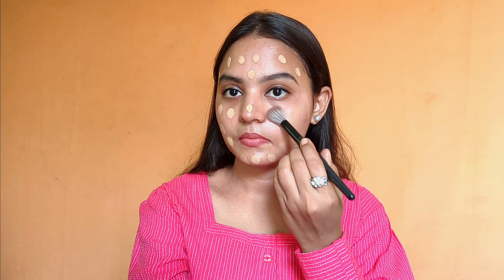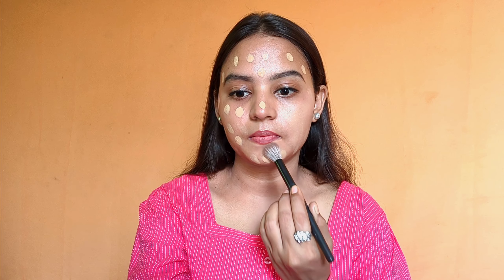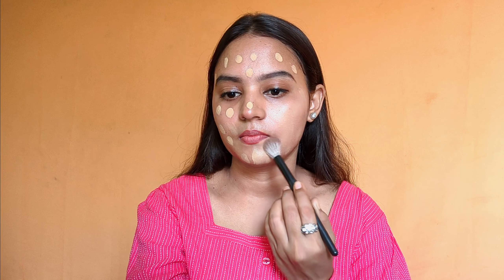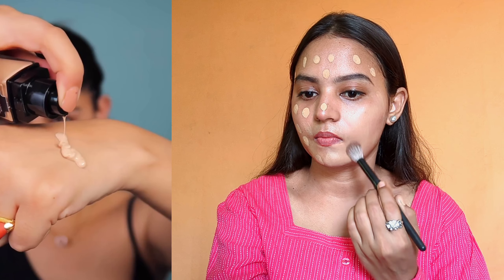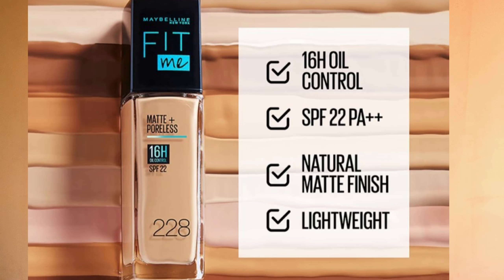I'm using a brush to spread and blend the foundation. Maybelline Fit Me has multiple formulas including Matte Plus Poreless and Dewy Plus Smooth, among others. It can be good for everyday wear, though some people say it doesn't last very long. I blended with a beauty blender and found it really easy to apply — it sat really nicely on my skin and wasn't too tacky.